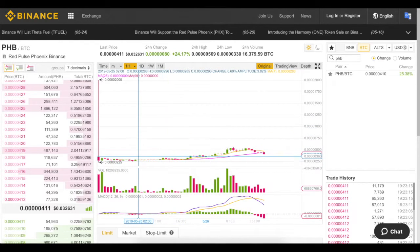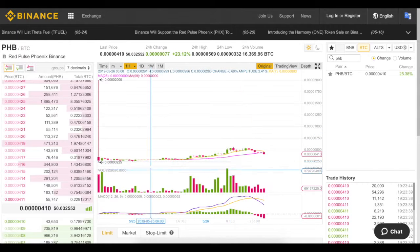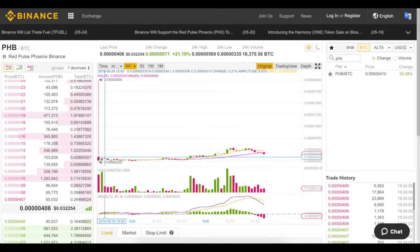Here is what I'm going to show you today: the coin called PHB, and before it was called PHX — Red Pulse Phoenix. The history is pretty short; it appeared on Binance not that long ago, but before that it was a different token on a different blockchain — on NEO. Then they switched to Binance Chain.